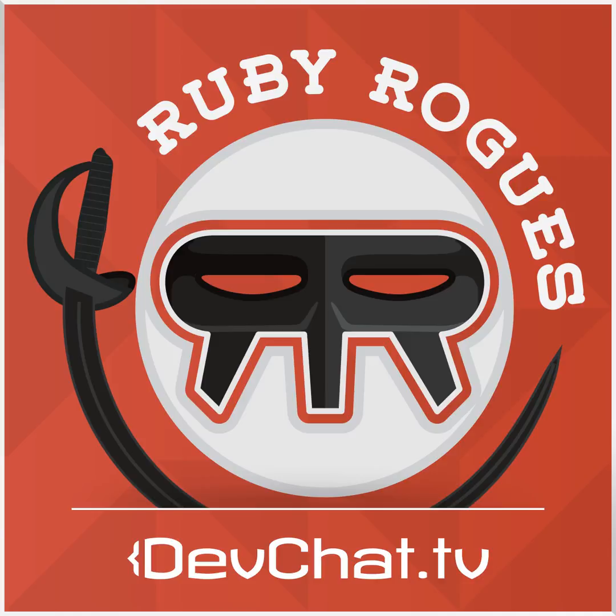Hey, and welcome to the Ruby Rogues podcast. We did a live Ruby Remote Conf episode. We talked about Ruby in a polyglot architecture and had a lot of fun doing it. This starts kind of in the middle because I forgot to record the first two minutes. So go ahead and just pick up where it left off, and thank you for listening.